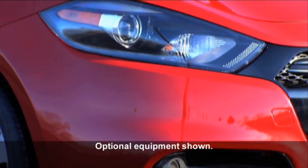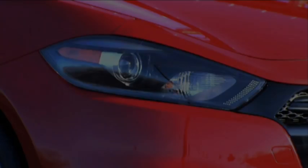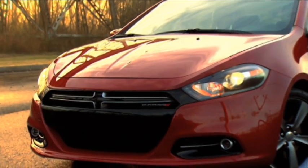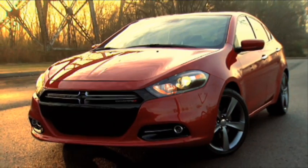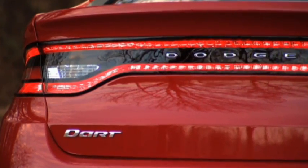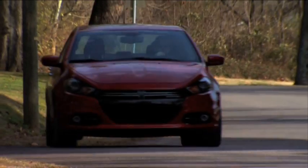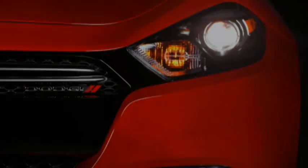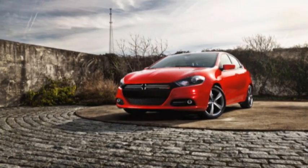Your all-new Dodge Dart expresses an all-new level of visual drama. Clean lines from nose to tail form its curvaceous silhouette. The unmistakable split crosshair grille accentuates its low, wide stance. And the Charger-inspired full-width rear racetrack-style LED tail lamp makes an aggressive statement — something truly beautiful every driver behind you will be staring at.